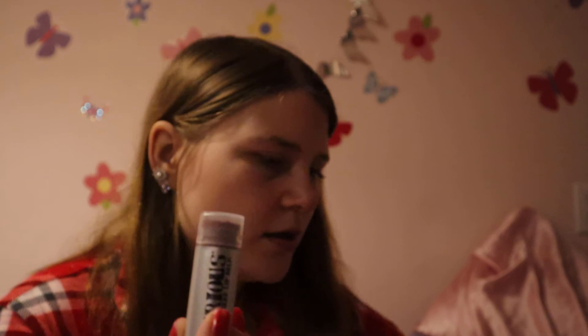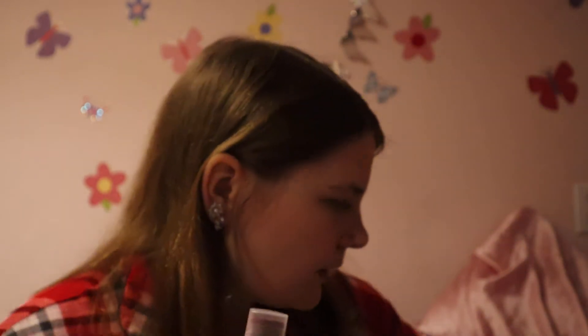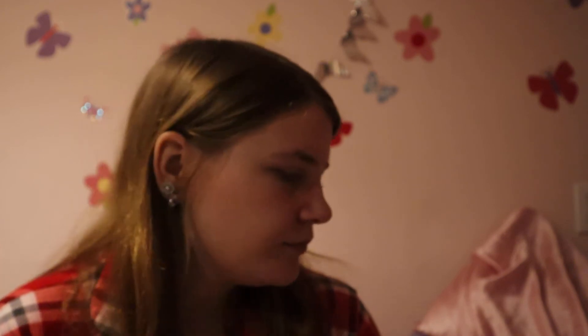There's also this vanilla bean noel lip balm — it looks like a reddish color and I'm not sure if it's tinted, I haven't tried it yet. Then there's a shea butter hand cream, perfect size to put in your purse or backpack. I also got some hair ties and a foot mask that were in my stocking. You can't go wrong with hair ties because they're always breaking or you're always losing them.